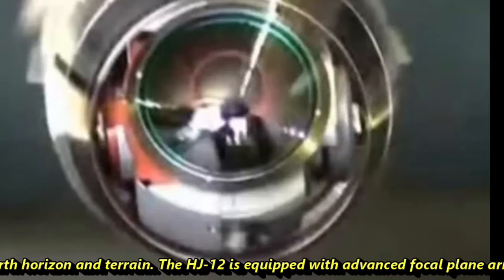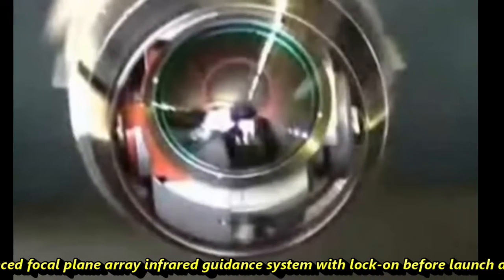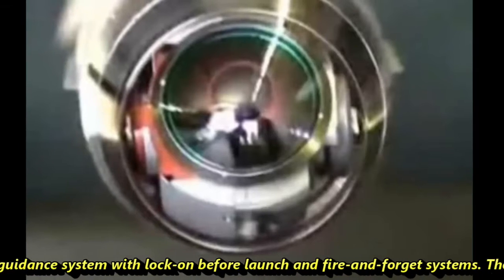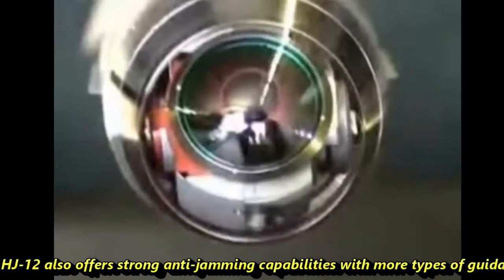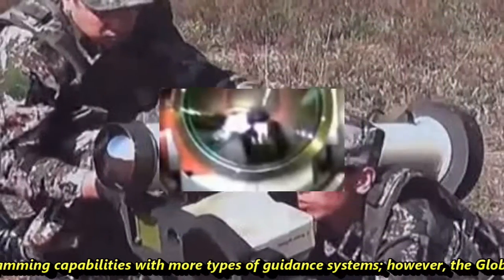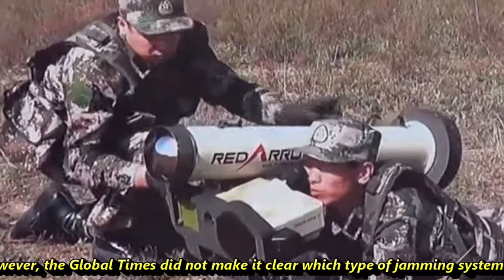The HJ-12 is equipped with an advanced focal plane array infrared guidance system with lock-on before launch and fire-and-forget capability. It also offers strong anti-jamming capabilities with more types of guidance systems, though Global Times does not make clear which type of jamming system is involved.